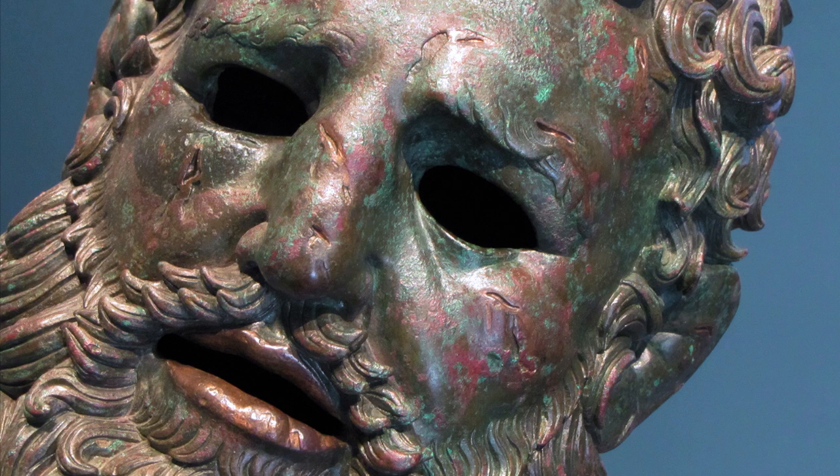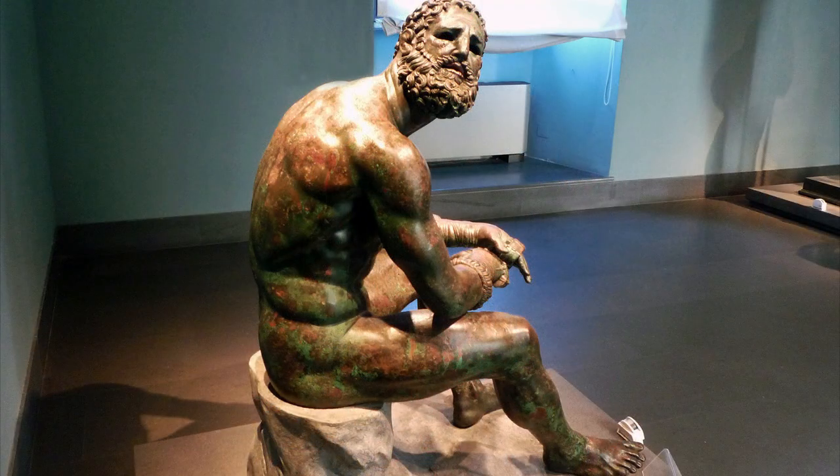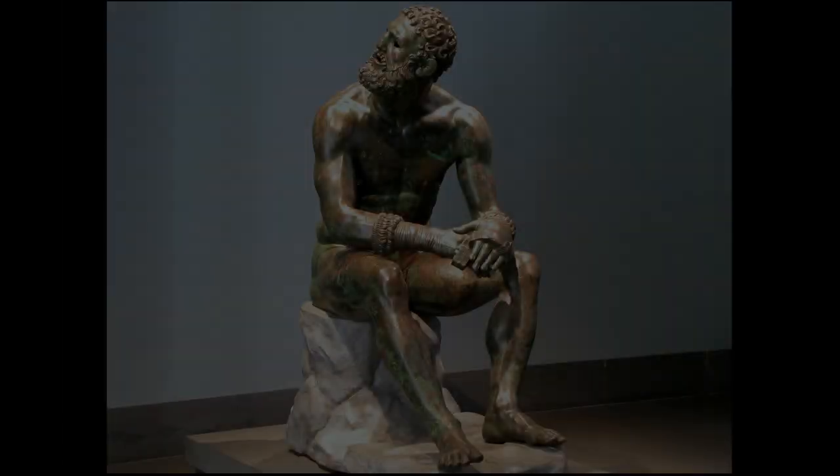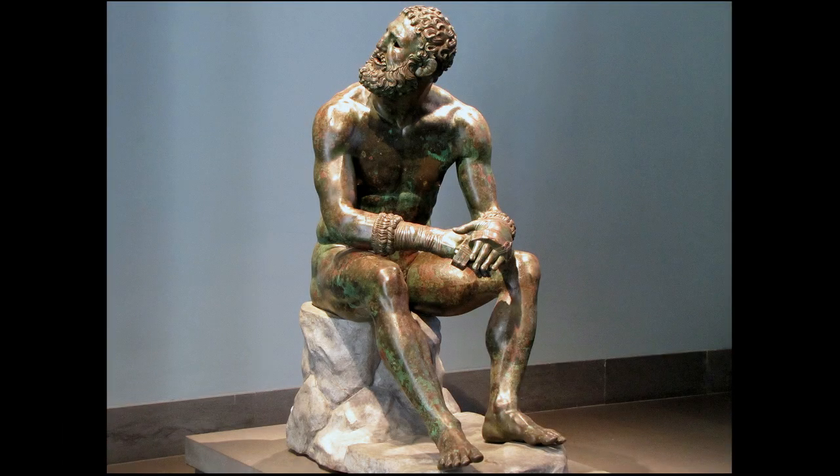He does. During this Hellenistic period, we see a real expansion of the subject matter that we usually think of as Greek art. Usually, we think about ideal, beautiful, nude, athletic, young figures. Well, this is an athletic figure, but he's not young, and he's not beautiful in the traditional sense.